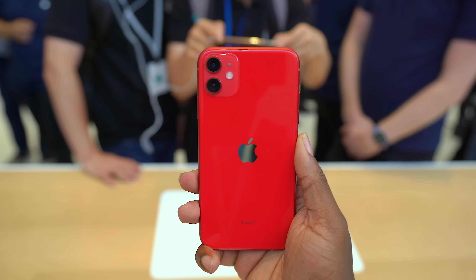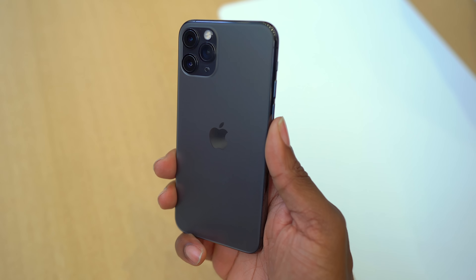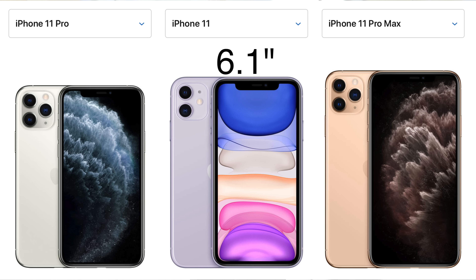The iPhone 11 has that typical glossy feel to it, while the Pro models have this new matte finish, which kind of has a frosted look, and the texture feels awesome. I love the way it feels in the hand, and I have a feeling it's going to be a bit more comfortable to use — not as slippery — but of course we have to spend some more time with it to actually see. In terms of sizing, we're looking at the same sizes as last year's lineup: the iPhone 11 at 6.1 inches, the Pro at 5.8 inch, and a 6.5 inch, so you have the entire spectrum there.